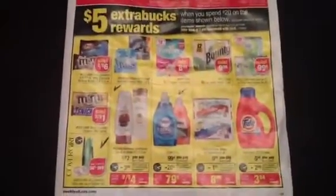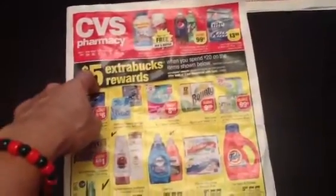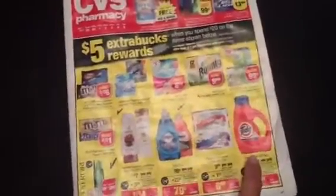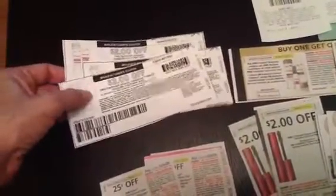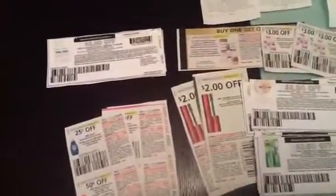I wanted you to see the coupons I'm using this week. CVS has a promotion where when you spend twenty dollars you get five extra bucks on qualifying items. I'm buying Tide, Dawn, Pantene, and CoverGirl. I have coupons printed from coupons.com ready, but I won't use those unless I run out of my other coupons. I still need to do the math, but I wanted to share this quickly so you can grab your coupons and start organizing.